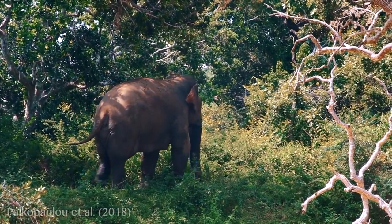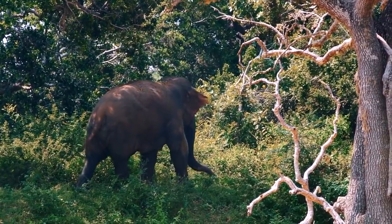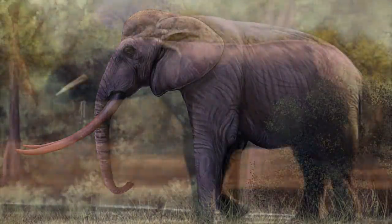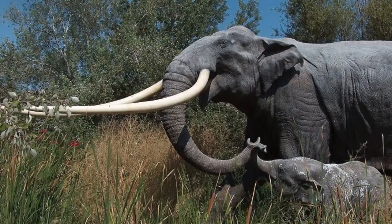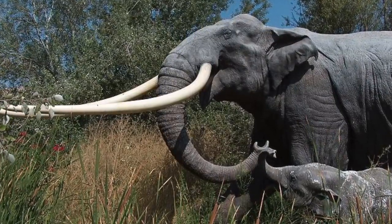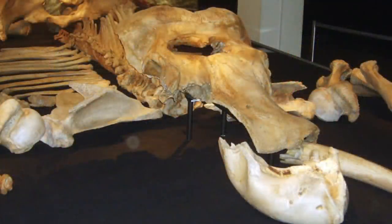A subsequent study published in 2018 indicated a more complicated relationship between straight-tusked elephants and other species. It showed that the biggest genetic contribution to straight-tusked elephants comes from a lineage basal to the common ancestor of forest and bush elephants, and that their ancestors hybridized with lineages related to both extant African forest elephants and woolly mammoths. It survived in northern Europe until 115,000 years ago and in the Iberian Peninsula until around 28,000 years ago. This species is important because it is thought to be the ancestor of the dwarf Paleoloxodon species.